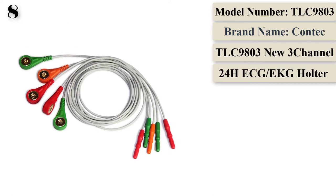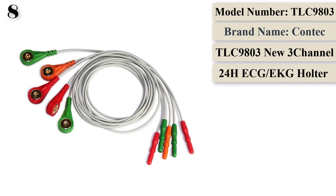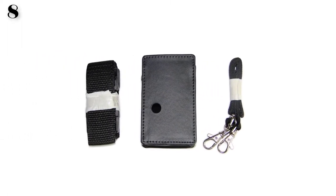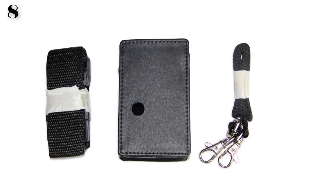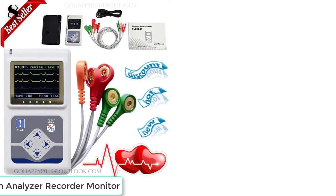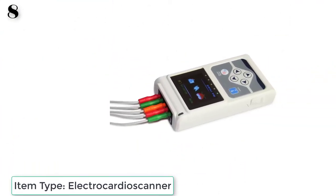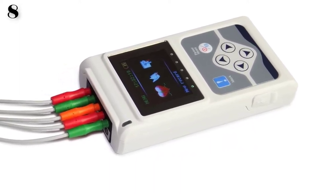The record box is compact and equipped with an OLED color screen at 260,000 colors and 160x128 resolution. It uses an embedded TF card to store data, avoiding damage from repeated plug-ins. Using a high-speed USB 2.0 interface, single medical record playback averages no more than 40 seconds — plug and play. The record box features high-precision, high-frequency sampling design to completely record ECG waveforms and detail, accurately recording the working state of cardiac pacemakers.